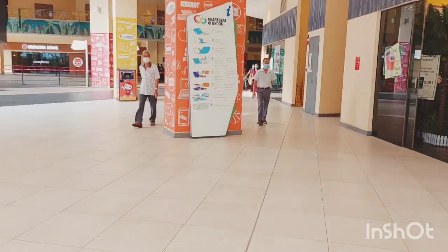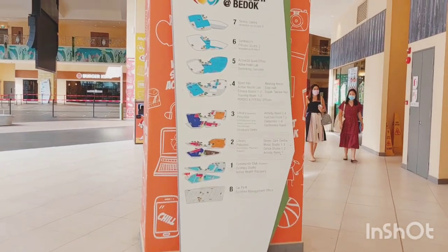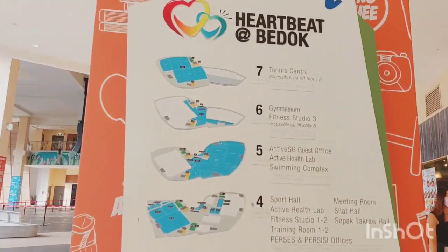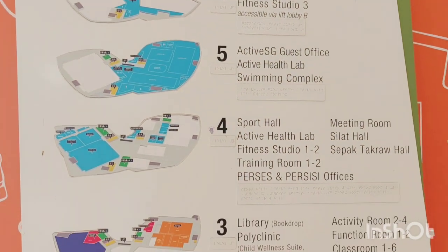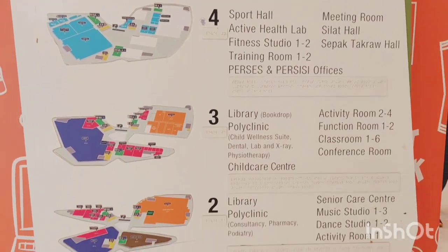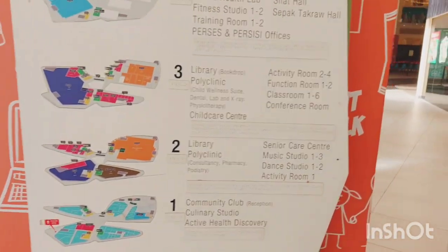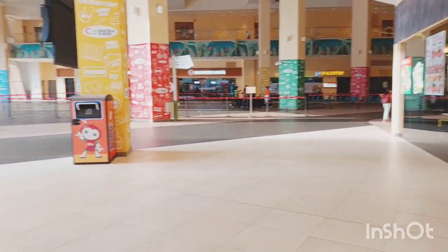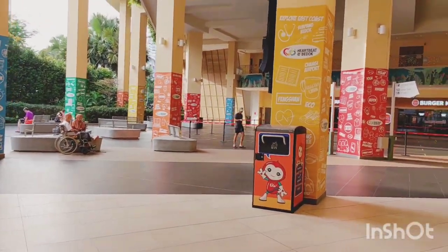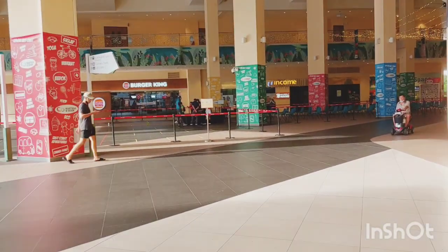I'm just showing you a big panel where you can see all the things going on inside this hub. You can see everything — community club, library, tennis, swimming — everything under one roof.